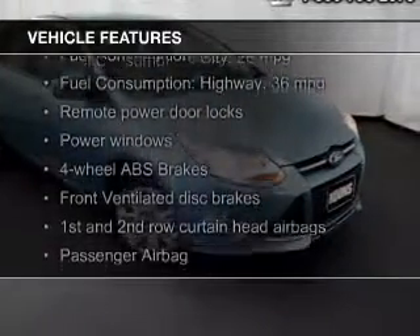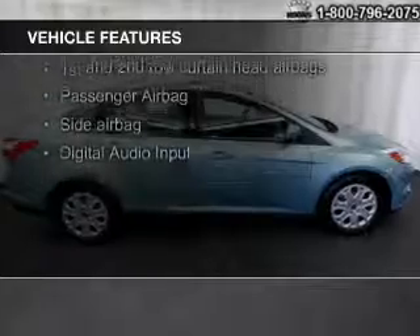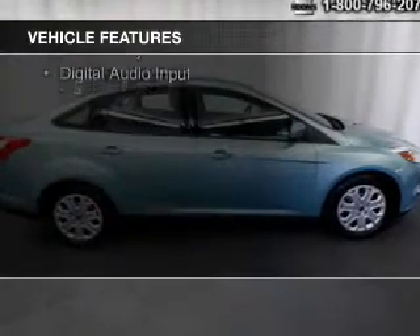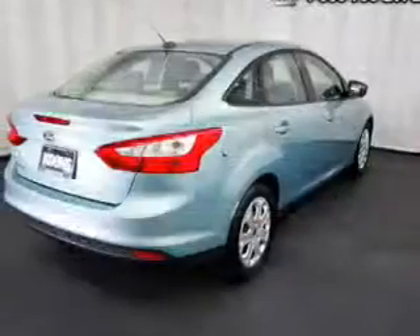digital audio input, tilt and telescopic steering wheel, keyless entry, a trip computer, an MP3 player, privacy glass, air conditioning, power windows, and power steering.